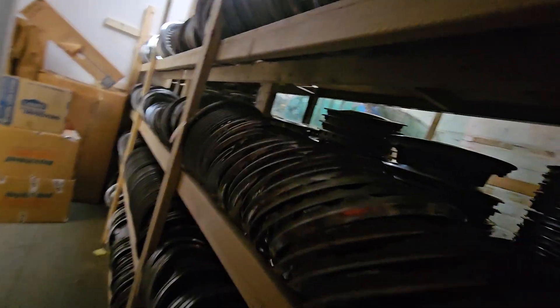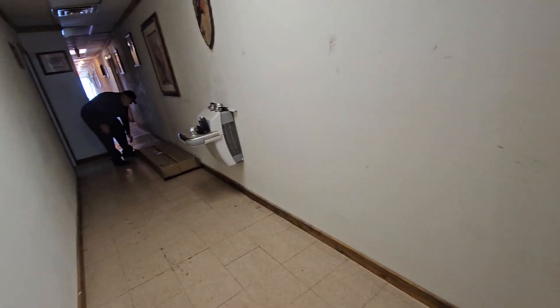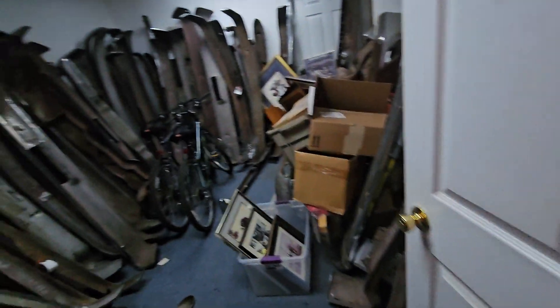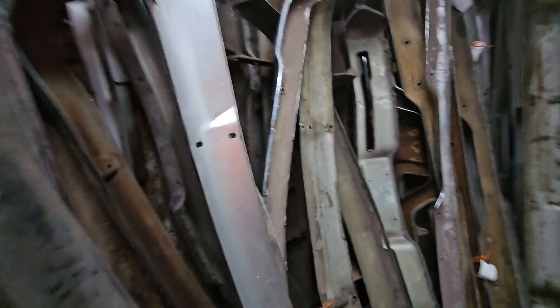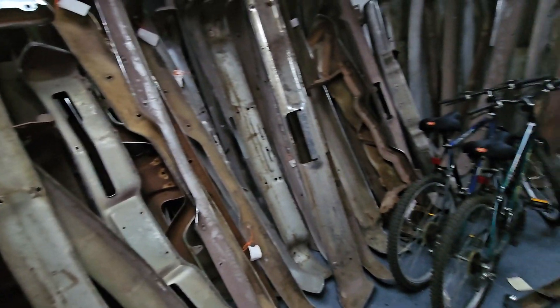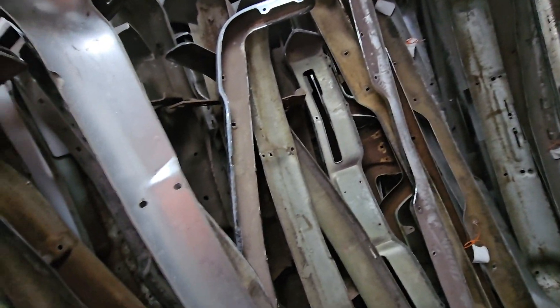The county sold him this building, so he's the owner of it now. We're on the second floor — this is the part that the public don't normally see. They're all labeled. There's about $40,000 worth of bumpers right there.